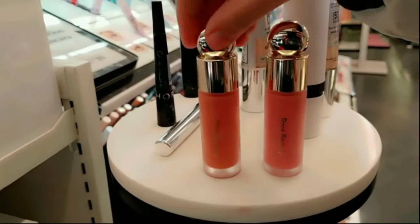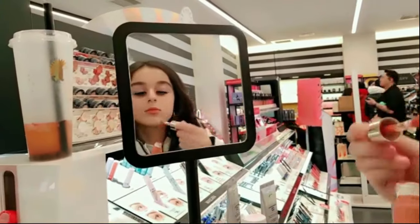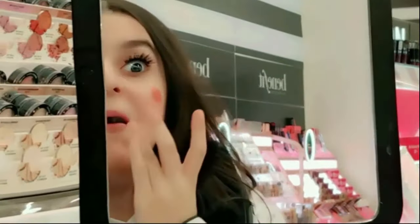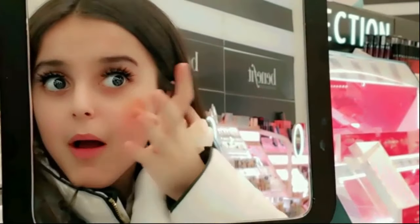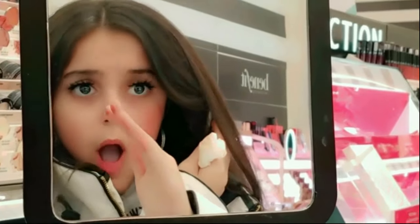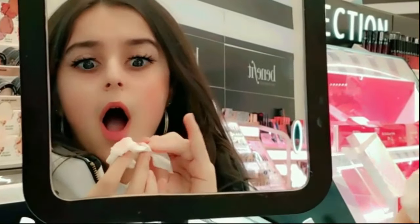Right now I'm in Sephora and I'm going to be trying on the Rare Beauty by Selena Gomez liquid blush. Just letting you guys know I don't use makeup — I just wanted to try this for fun. I just come here for highlighters and lip glosses. It was so so pigmented. I was trying to look like a model while putting it on, and my mom really loved it too — it suited her so much. My hands got a little messy but thankfully not my jacket.